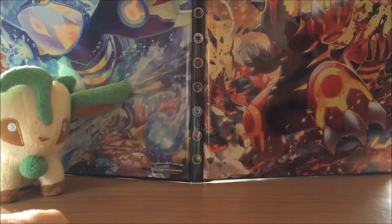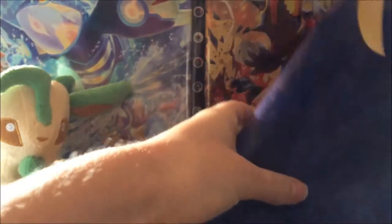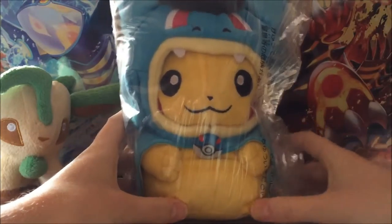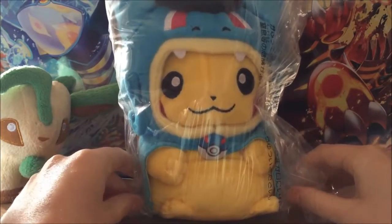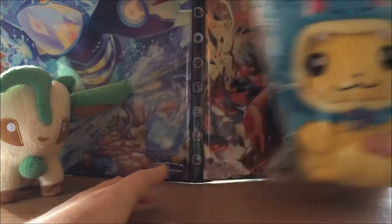First of all, these plushies have come in these beautiful little bags — very hard to see because my camera doesn't zoom out far enough — but these beautiful little bags with bows, packaged so nicely. Let's have a look: this is the Pikachu dressed up as a Gyarados limited edition plushie from the Pokémon Center in Japan. How awesome is that? It's so cute!